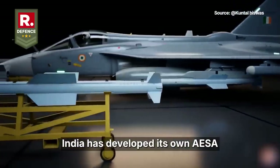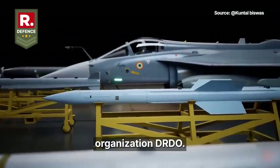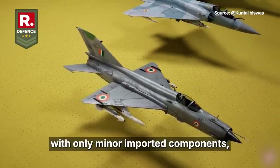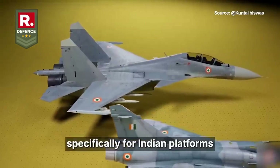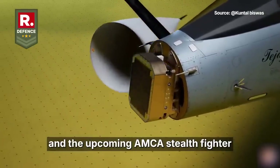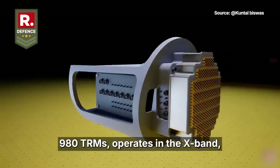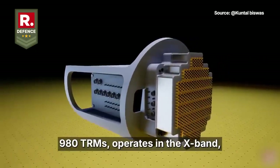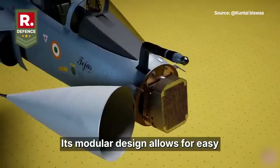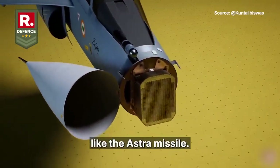India has developed its own AESA radar called the Uttam, designed by the Defence Research and Development Organisation (DRDO). It is nearly 100% indigenous with only minor imported components, and is tailored specifically for Indian platforms like the Tejas MK-1A, Su-30 MKI upgrades, and the upcoming AMCA Stealth Fighter. The Uttam radar features around 980 TRMs, operates in the X-band, and can track up to 64 targets while engaging multiple threats simultaneously.